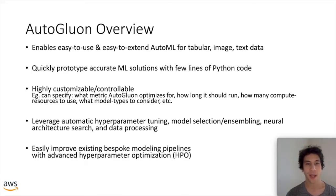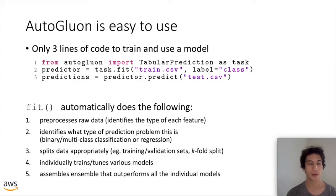Internally, AutoGluon leverages automatic hyperparameter tuning, model selection and ensembling, neural architecture search, transfer learning, and data pre-processing. Besides the built-in prediction tasks that allow you to produce models with just one line of code, you can also improve your own existing modeling pipelines by using AutoGluon to tune all of their hyperparameters without modifying much of your own existing code at all.